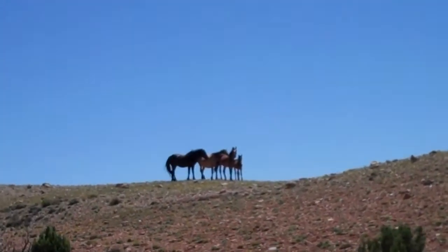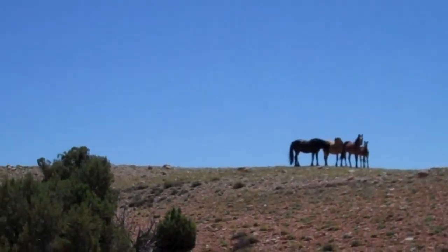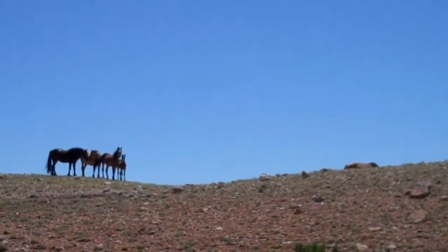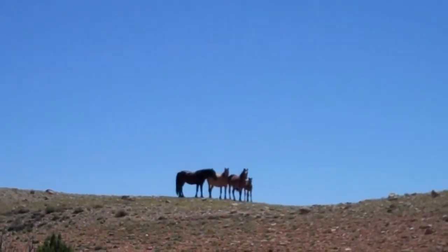Looks like we have a black stallion, and then a buckskin mare, a bay, dun maybe, and then there's another buckskin that you can just see over the hill. And there's a cute little baby.